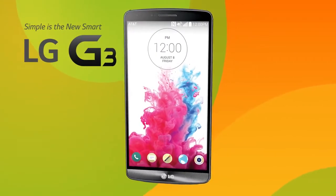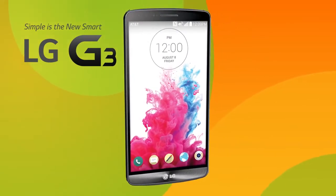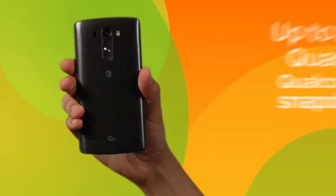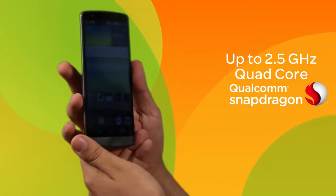Introducing the LG G3, the first Quad HD smartphone from AT&T. Combining clarity and brilliance with power and sophistication, it's designed to enhance your life with simplicity.